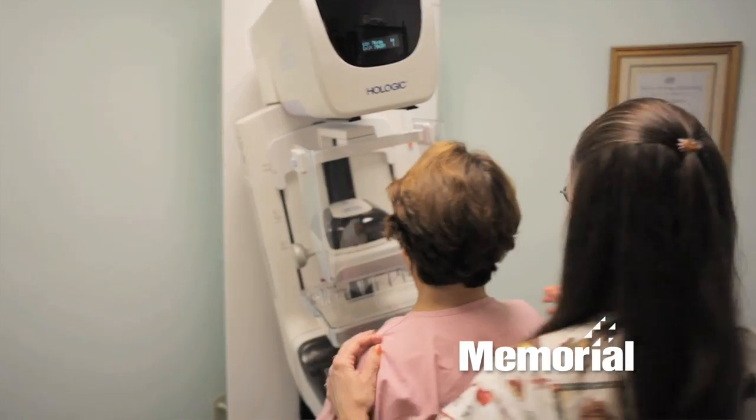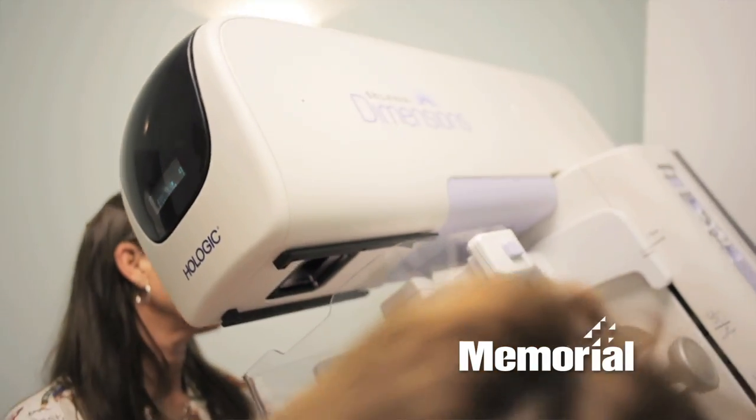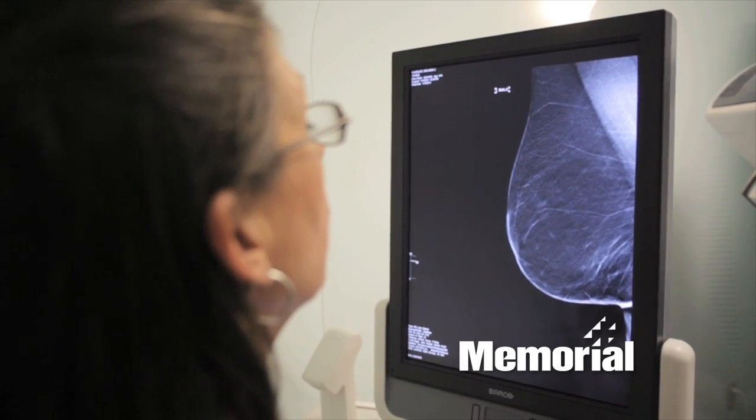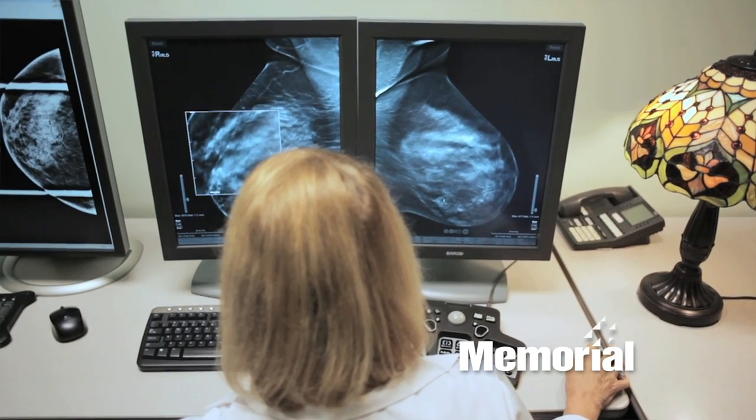As in conventional 2D mammography, the technologist positions you and compresses your breast. Instead of two x-rays of each breast, multiple images at different angles produce thin slices for a more detailed view. The radiologist is able to see fine details no longer hidden by tissue above or below.